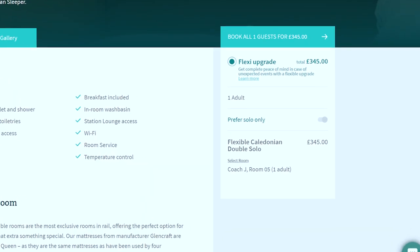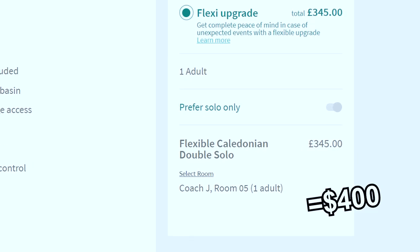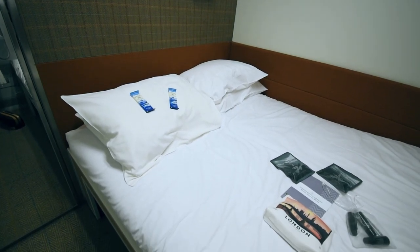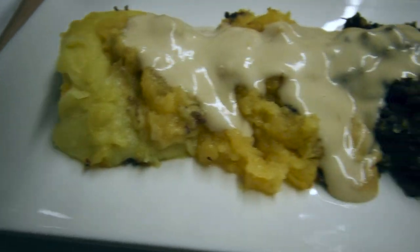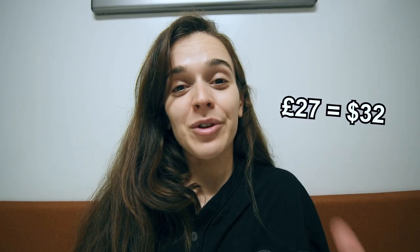Are you ready for the total price? It's a lot of money. In total I paid 345 pounds, which is about 400 dollars. It's the most expensive overnight train I've ever taken, and it is absolutely worth it if you're two, because the price of this room for two people is only 15 pounds more. The only thing I would have wanted is for dinner to be included in the price, because I love to eat a lot. The dinner — including the haggis, the pudding, and a really expensive whiskey — was 27 pounds total.